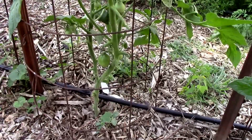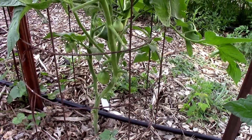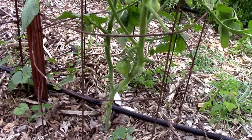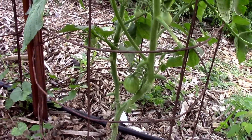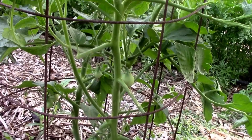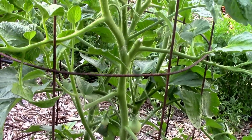The Japanese black trifel is doing really good. It's got some tomatoes setting on. It's about three feet tall now. Looks like it's going to be a winner for me as long as it tastes good.